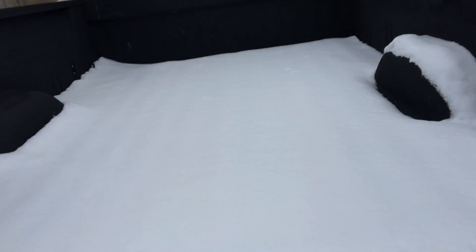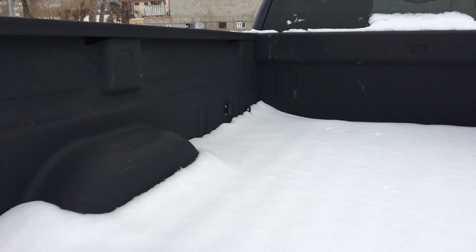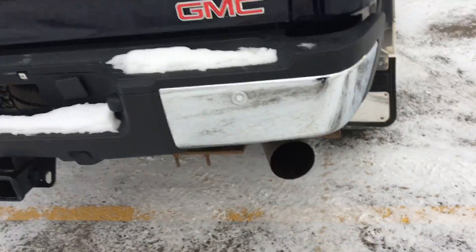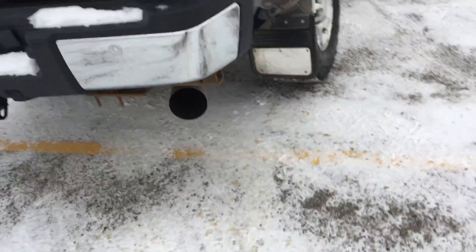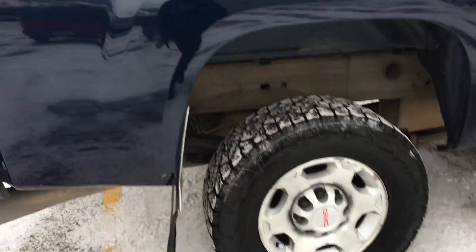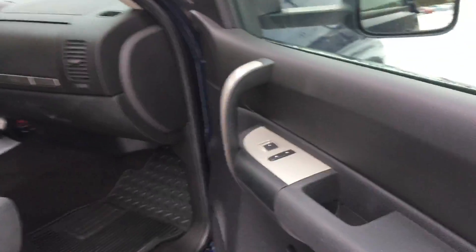Let me show you the back here as well. Spray-in box liner, you've got your seven-prong outlet at the very front there, rear parking sensors. It did have a camper on it, so it's got the camper stabilizer bars on it, but you can see the truck is in really good shape.